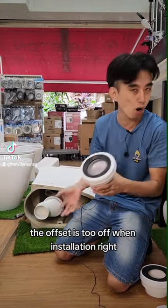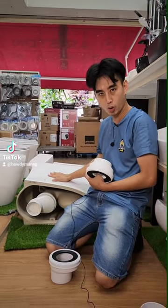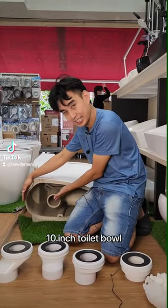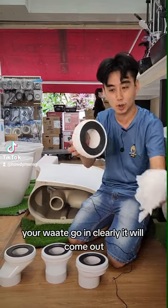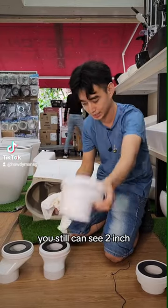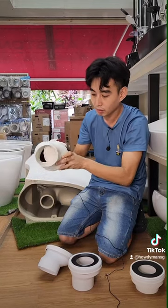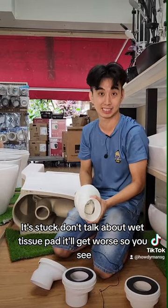The offset is too off during installation. If you select the wrong toilet bowl — like if you use a six-inch but you need a ten-inch — you'll end up using a two-and-a-half-inch offset. Imagine your waste going in: it won't clear properly, it'll come back up. One-and-a-half inch is still not that bad, two inch is borderline, but two-and-a-half inch and your waste goes in and gets stuck. Don't even talk about wet tissue — that makes it worse.